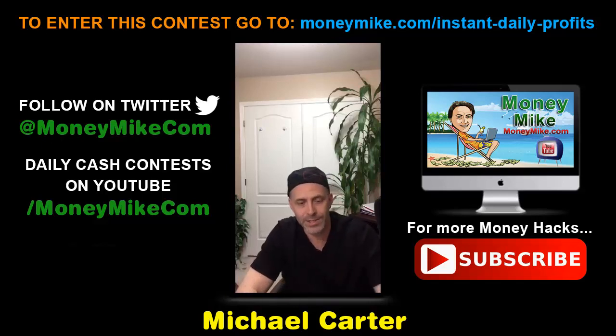If you're watching this, you can get entered and could be the lucky winner. Instant Daily Profits — you're going to want to check this out. That's it for me. This is Money Hacks at 8pm. I'm Michael Carter from moneymike.com, and we'll see you next time.